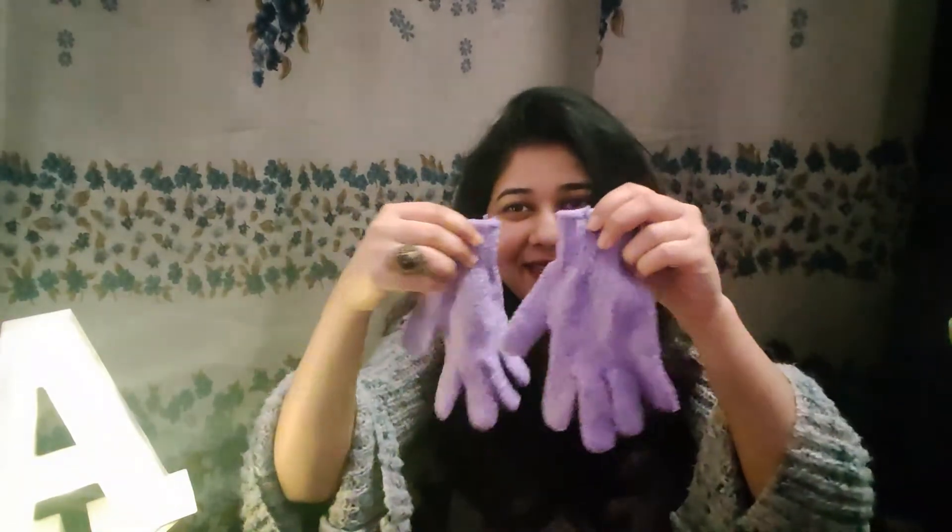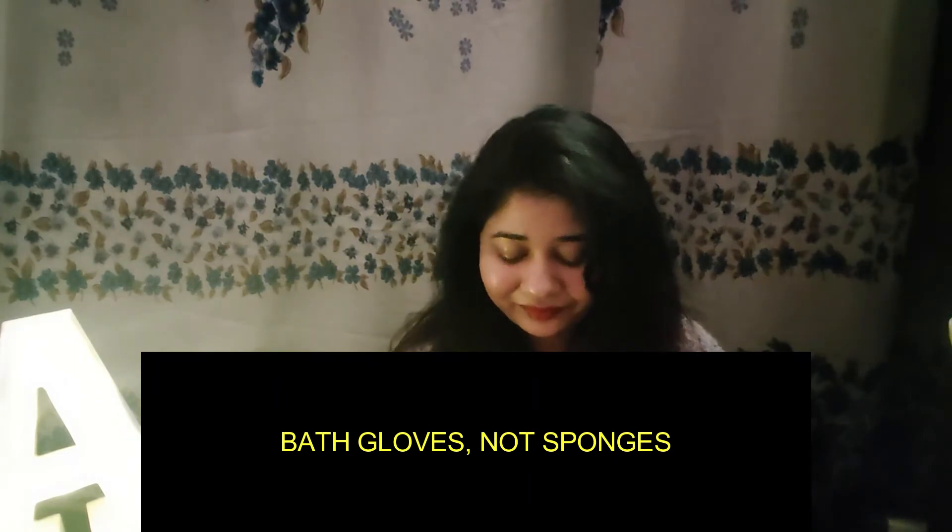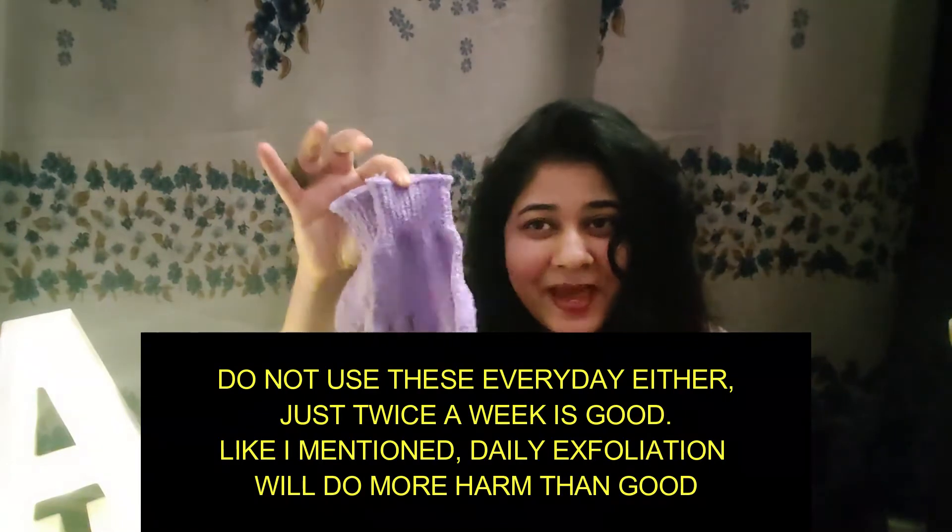If you're going to get one thing from this haul, I recommend getting this — these exfoliating bath sponges are so good. I just got this purple one and I love this color. It's going to turn every body wash into an exfoliator. You just put a little body wash in there before you apply and it goes a long way, making your body washes last longer. It really does turn all your body washes into exfoliating body washes — highly recommend.